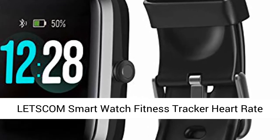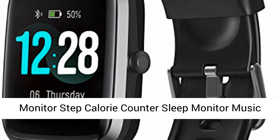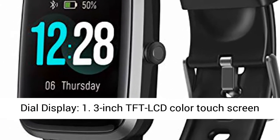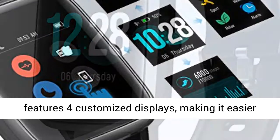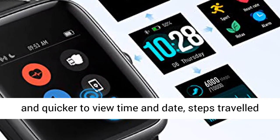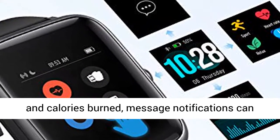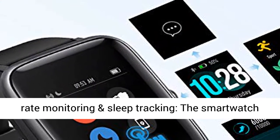Come Smart Watch Fitness Tracker Heart Rate Monitor Step Calorie Counter Sleep Monitor Music Control IP68 Water Resistant. 1.3-inch Large Stylish Dial Display, featuring a 1.3-inch TFT LCD Color Touchscreen for customized displays, making it easier and quicker to view time and date, steps traveled and calories burned. Message notifications can also be displayed straight on the device screen.